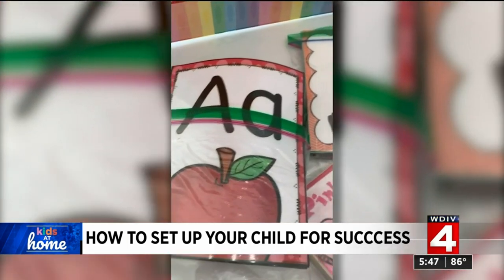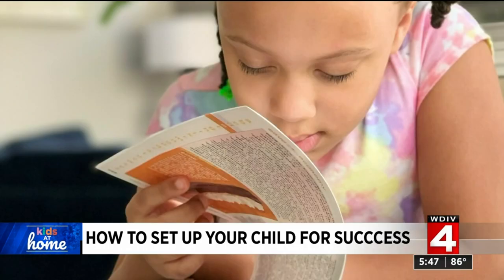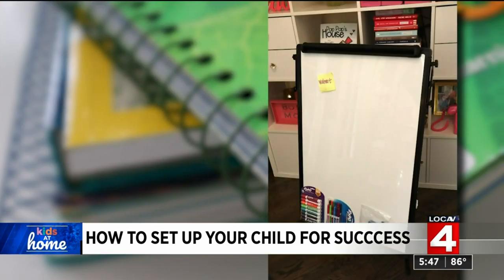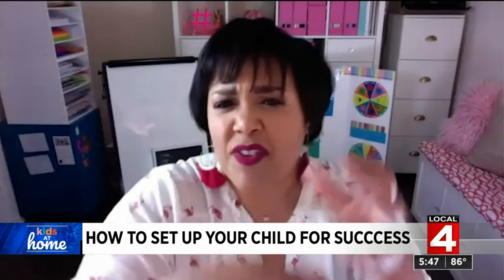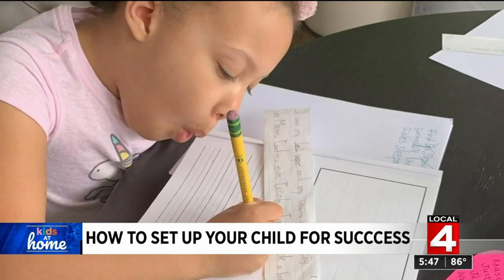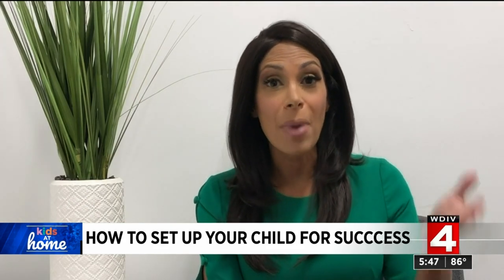Ebony, a former elementary school teacher in Southfield, always tells parents one of the best investments they'll make if they're teaching their children at home is a simple white board. You can demonstrate it better than you could just giving them a million flashcards, and that's something they're familiar with in the classrooms.